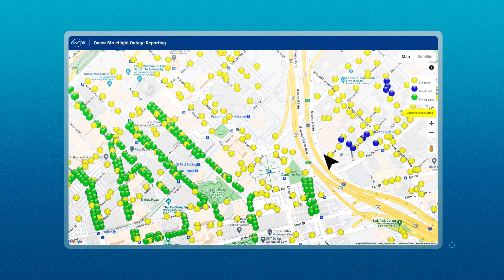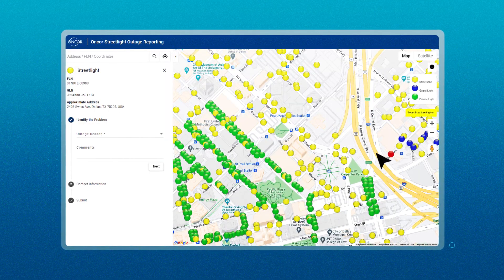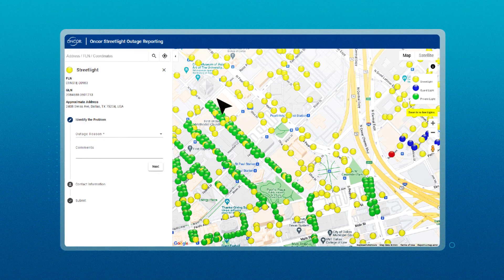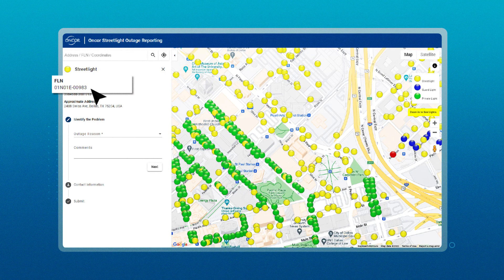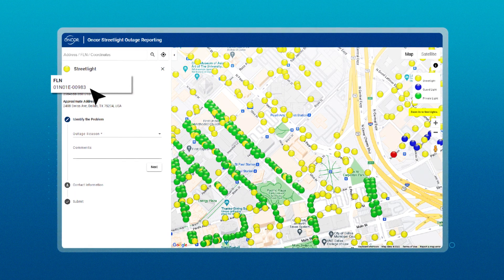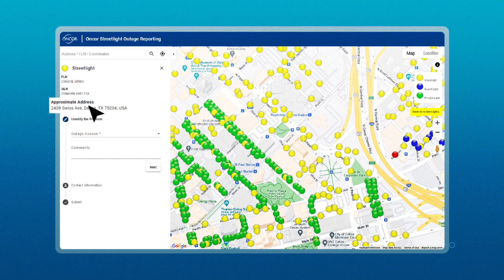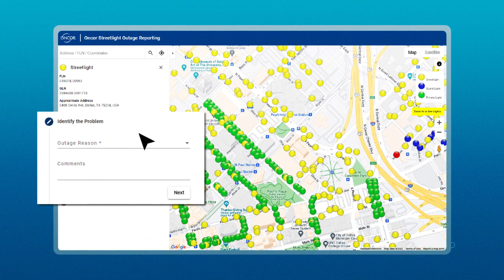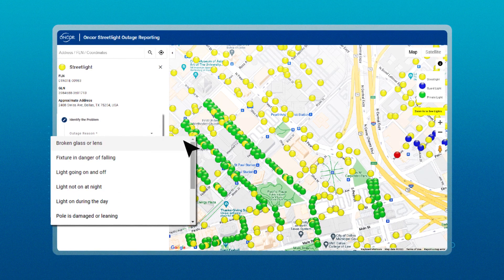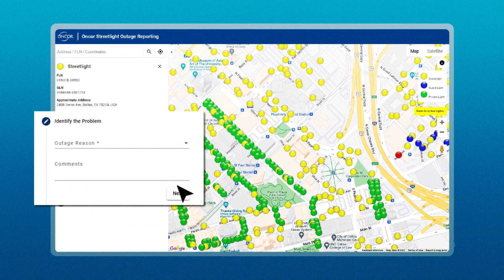Once you find the streetlight you wish to report, click on the circle. Once selected, the circle will turn red and its information will show on the panel. EncoreStreetlight.com will provide the FLN or field location number, GLN or grid location number, as well as the approximate address. If you would like to report an outage at your selected location, select the most appropriate issue in outage reason, add any additional comments, then click next.